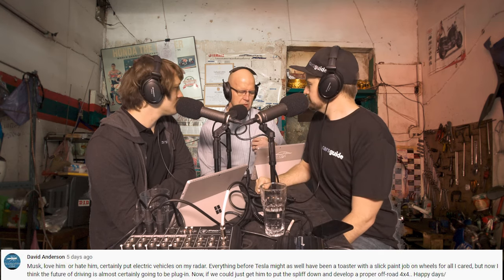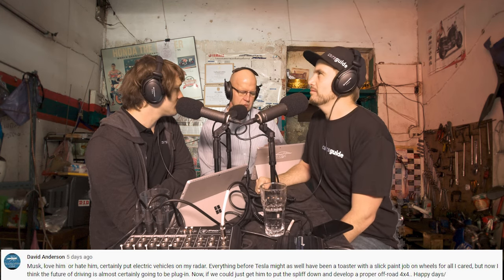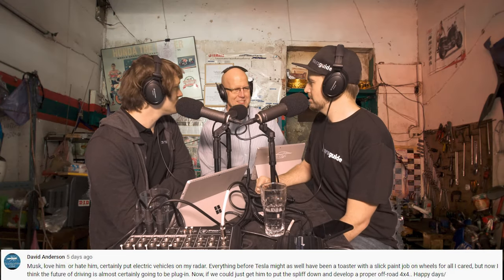David Anderson says: Musk, love him or hate him, certainly put electric vehicles on my radar. Everything before Tesla might as well have been a toaster with a slick paint job on wheels. But now I think the future of driving is almost certainly going to be plug-in. If we could just get him to put the spliff down and develop a proper off-road 4x4, happy days. I really don't get this thing with electric off-roading — what happens when you run out? There's no jerry can.